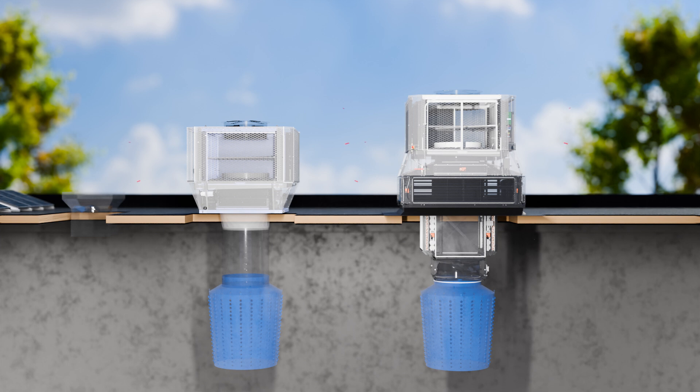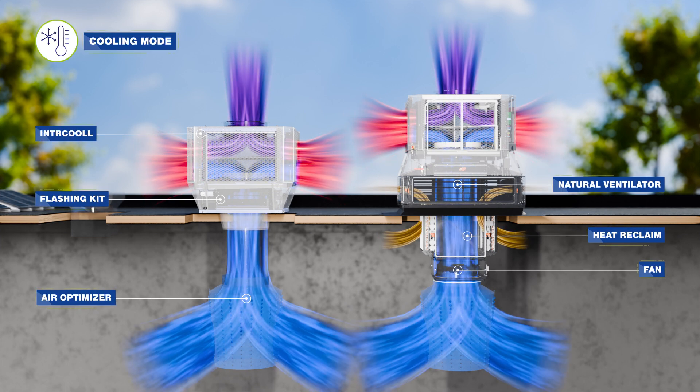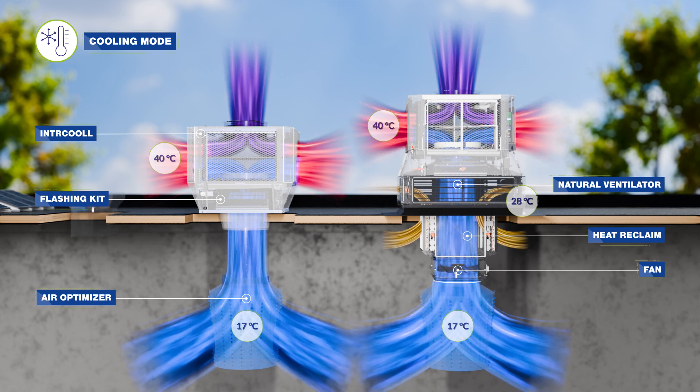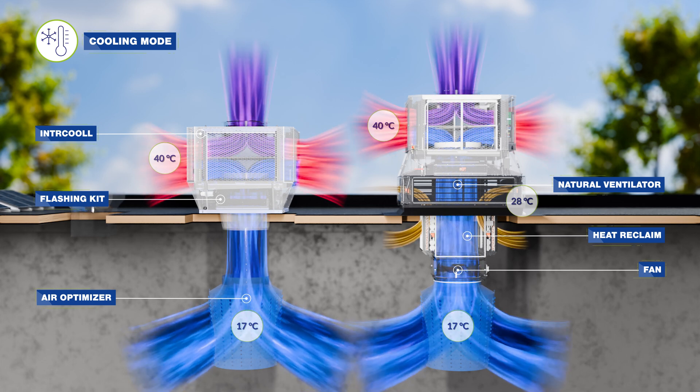In cooling mode, the Intercool cools down the outdoor air and supplies it to the building. It ventilates the space several times per hour, creating a clean and fresh working environment and displacing the heat and pollution from machines and processes.